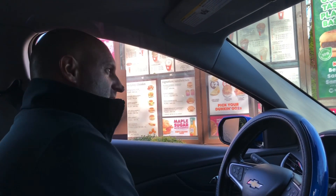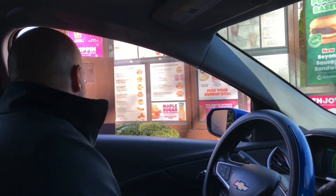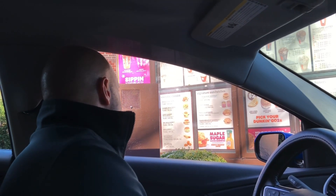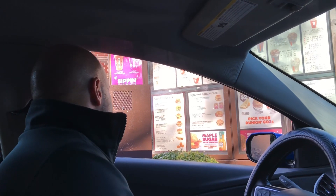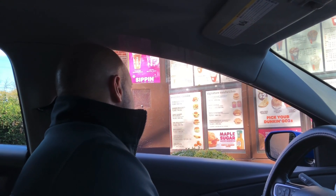Jack loves the hash browns here. Anything else for you? Yeah, I'd like a large iced latte with almond milk, and just a little light on the ice, please. Okay, anything else for you? Nope. $17.29.